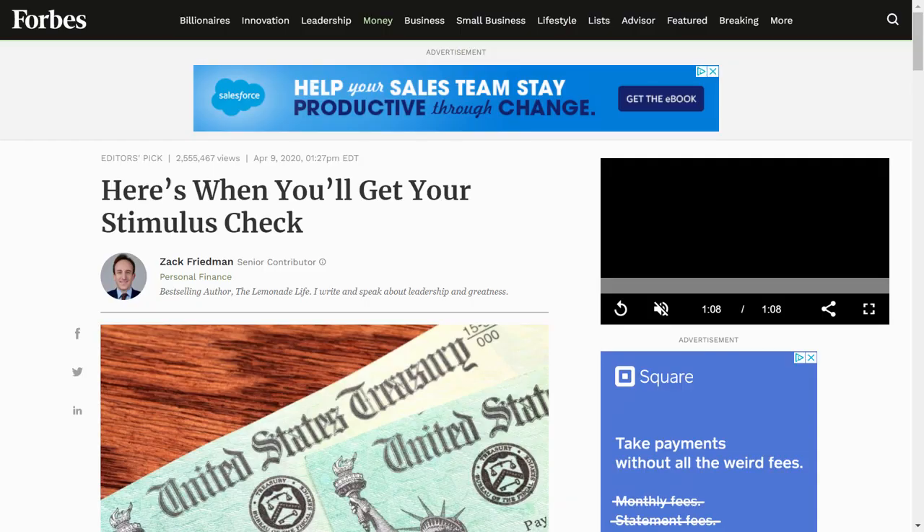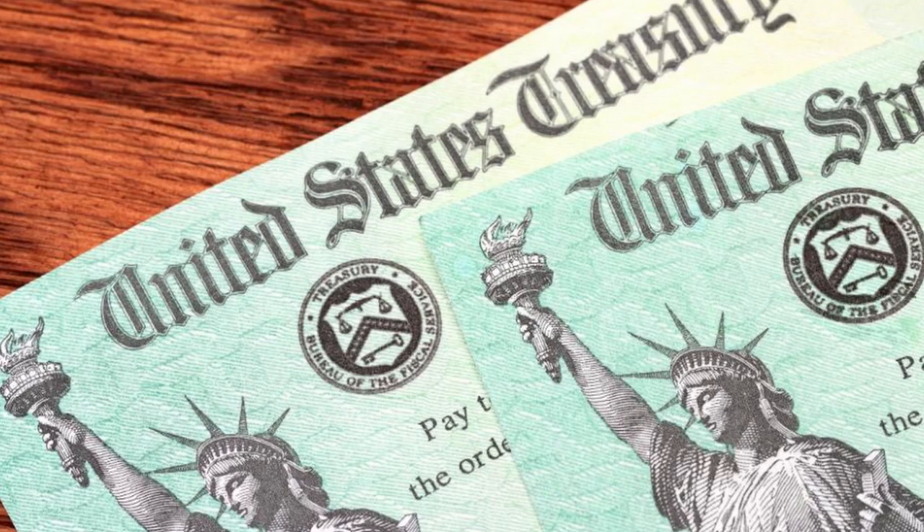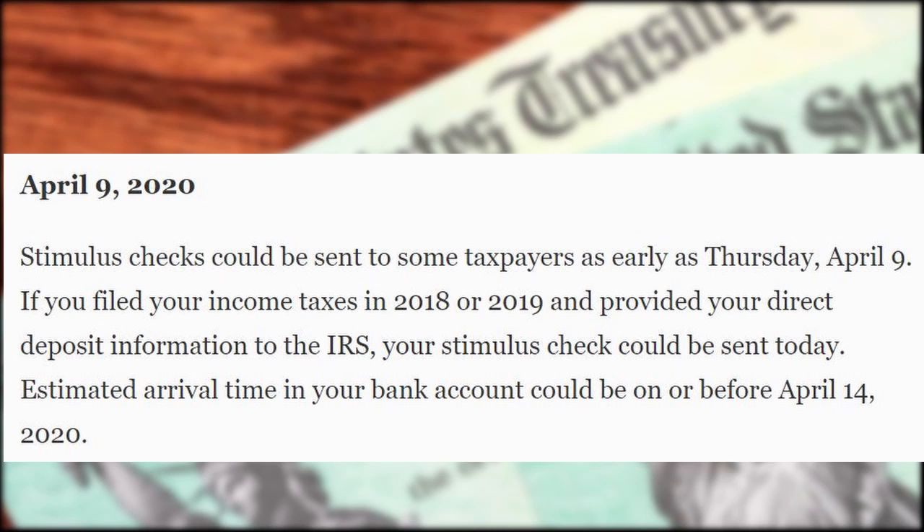When are you going to get your stimulus check? If you have some form of direct deposit set up, you may actually have already gotten it. Believe it or not, they started sending out the direct deposit checks April 9th, a few days ago. If you haven't yet gotten it but you have direct deposit set up, just stay tuned — I'm sure it'll show up in the next week or so. I haven't gotten it yet.